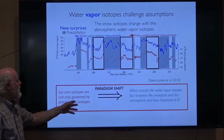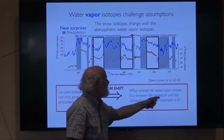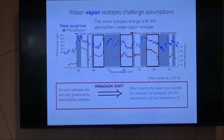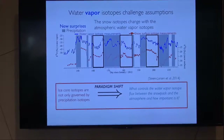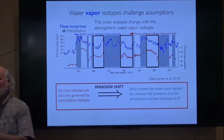This conversation we're just beginning to listen into, and it's kind of whispering to us right now, but we feel it has a lot to tell us. Ice core isotopes are not only governed by precipitation, but what controls the water vapor isotopes is the flux between the snowpack and the atmosphere. How important is that? Does it really change our interpretation of the ice cores? My prediction is Willi Dansgaard is not going to roll over in his grave — it may actually make our understanding of the climate signal in ice cores even more robust, and we may be able to tease out more information.